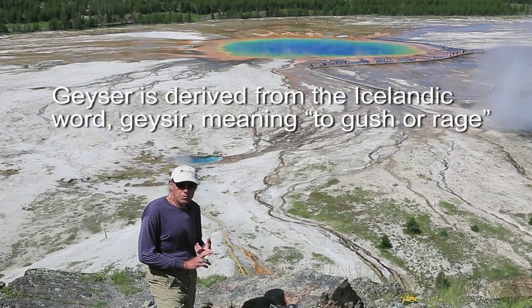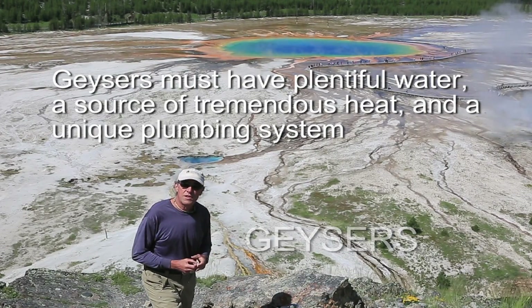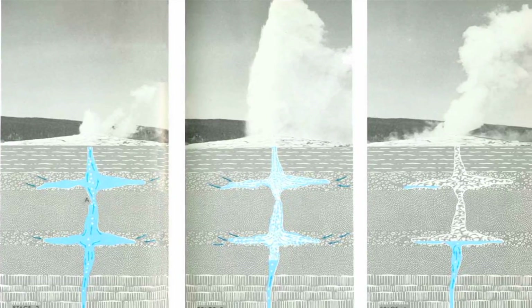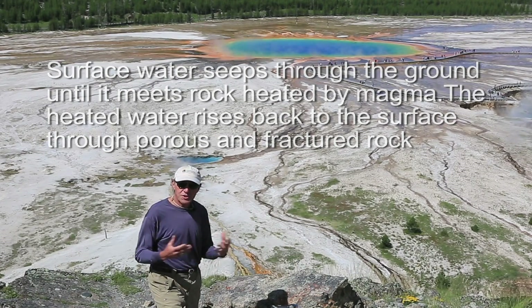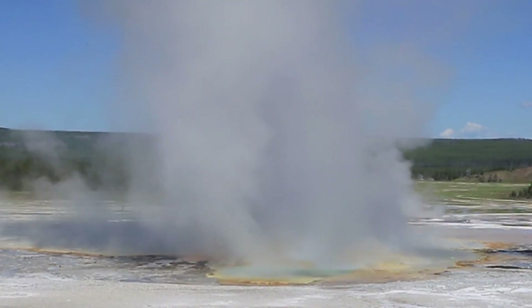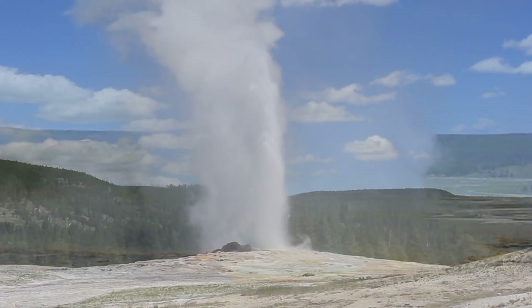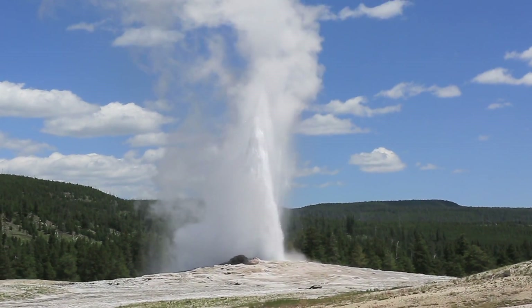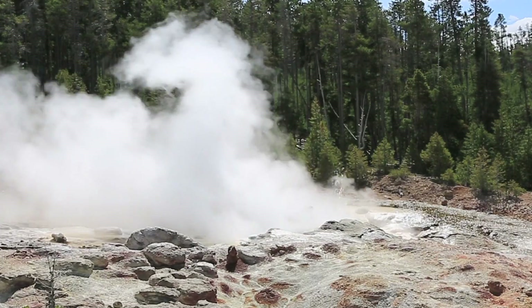A second type of hydrothermal feature are geysers. In geysers there is a constriction in the plumbing system — a nozzle — and typically the water underneath that constriction will superheat, reaching temperatures above boiling. With a slight pressure drop, that water flashes into steam and expands quickly, forcing all the water above it out through the nozzle in a jet-like fashion. Old Faithful is of course the most famous example, but geysers are found all over the park with varying eruption cycles and times.